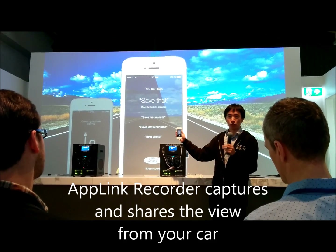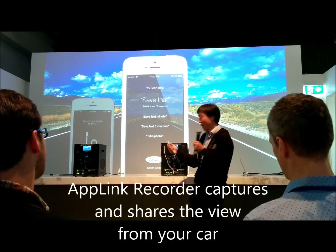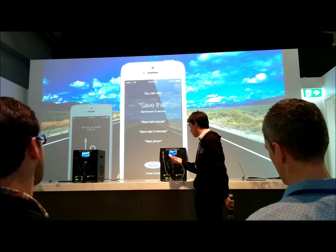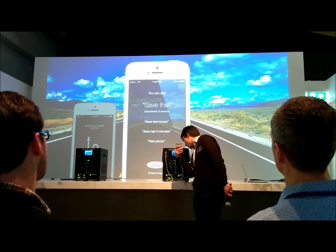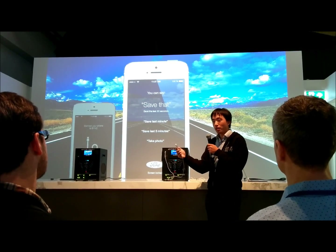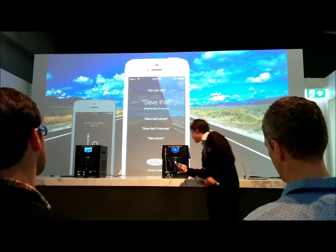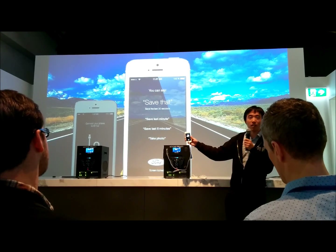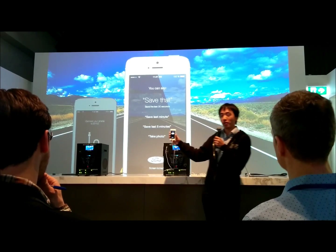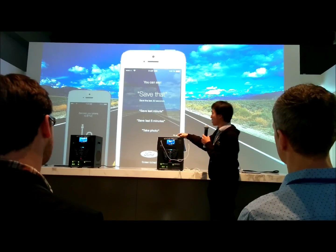Now this is always recording — as soon as I launch this application, it's recording. If I see something I want to capture: Appling Recorder, please say a command. Save that. Video saved. Would you like to share the video on YouTube? Yes. What that's done is captured the last 5 seconds and offered to upload it to my YouTube account. Give it a few more minutes and it should be done.